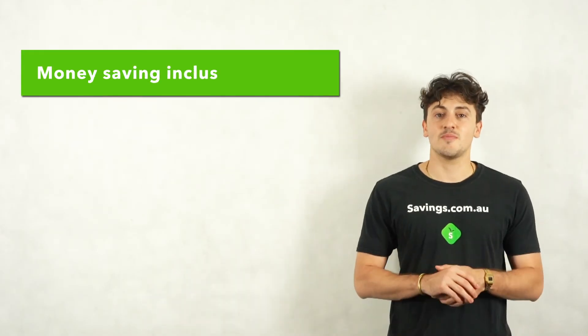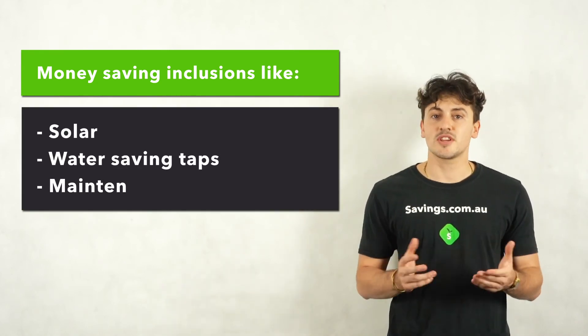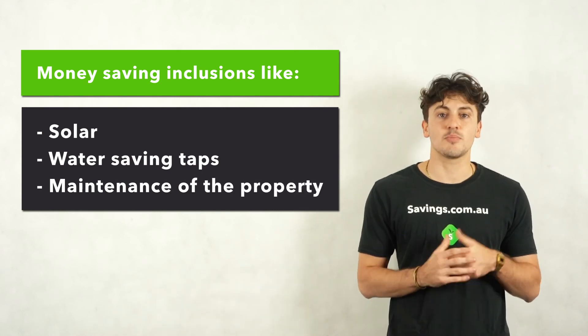Another great way to save money on a rental is finding a property with energy efficient appliances. Solar panels can help with your electricity bill, and some properties will come with maintenance like pool cleaning or gardening.